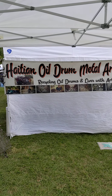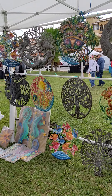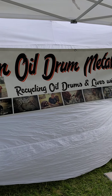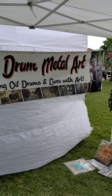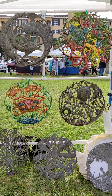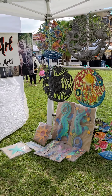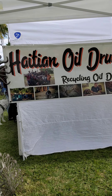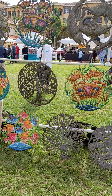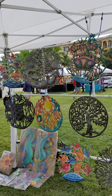Over here we have some beautiful Haitian oil drum metal art. The lady that has this booth actually goes down to Haiti on a regular basis and gets this art from the local artists. I spoke with her a couple months ago when she told me the story behind the artists down there in Haiti that make this beautiful work. They do not have any power or battery-operated tools — they do all of this work by hand. And a lot of them also do not even have shoes; they take plastic materials and make shoes out of them. It's amazing, beautiful artwork — very unique, something you don't see in different stores and honestly don't see at very many farmers markets.